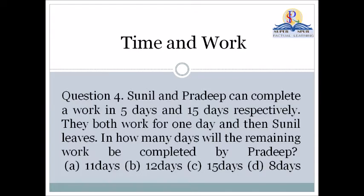Our fourth question: Sunil and Pradeep can complete a work in 5 days and 15 days respectively. They both work for one day and then Sunil leaves. In how many days will the remaining work be completed by Pradeep? Options are 11 days, 12 days, 15 days, or 8 days.